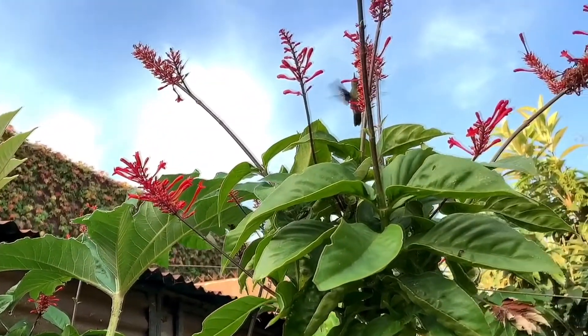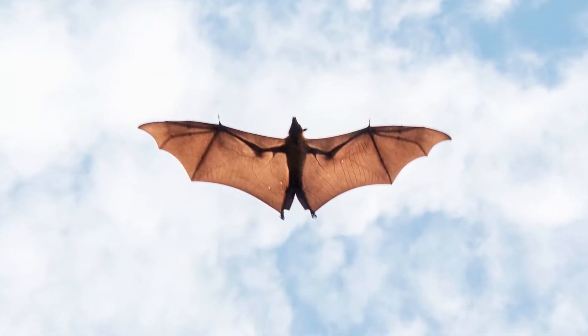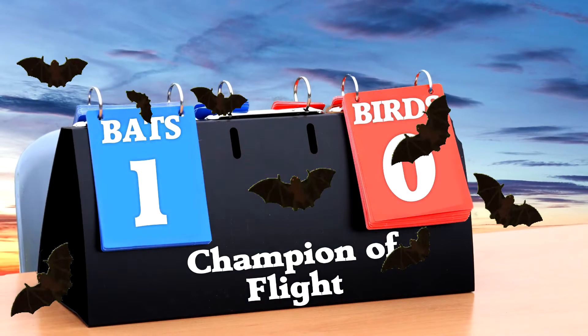There are some birds that are definitely more maneuverable flyers, like hummingbirds, but the average bat is more maneuverable than the average bird. One point to the bat!